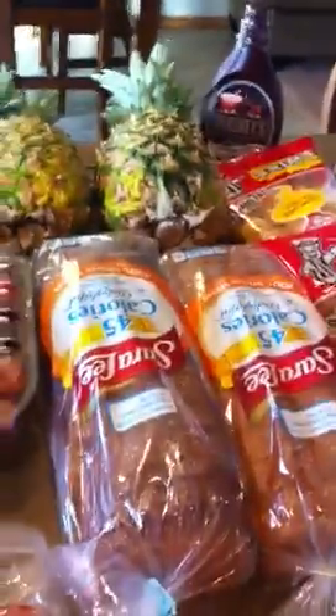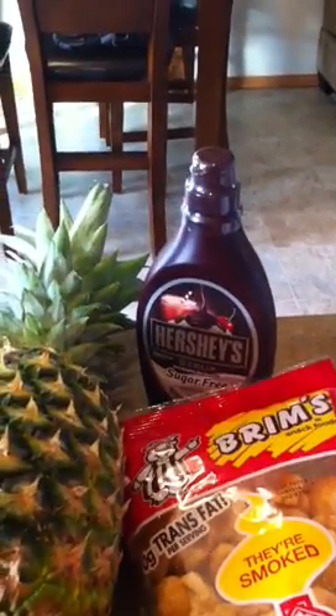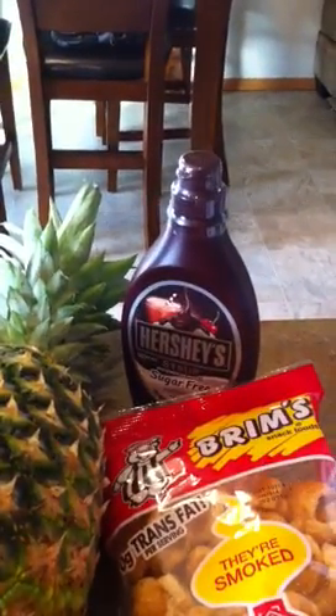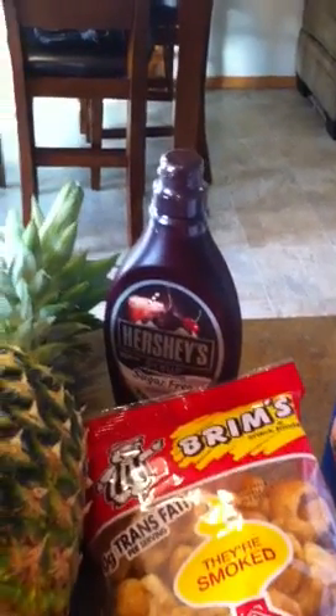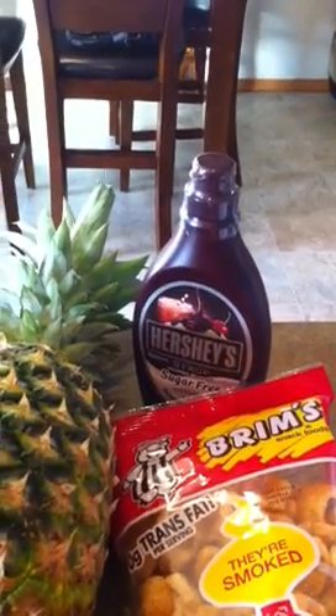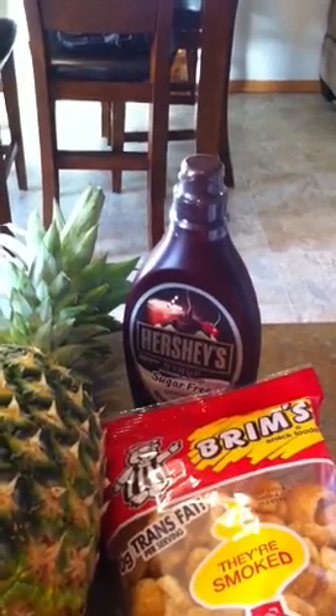I got two of the Sara Lee 45-calorie bread, a package of fat-free cheese (one point per slice), and sugar-free chocolate syrup. If you watched my other video about the five-point Weight Watchers banana split, I used regular chocolate syrup — this sugar-free version tastes pretty good and will bring the banana split from five points down to two, since it's zero points for two tablespoons. So the only thing counting points would be the ice cream.